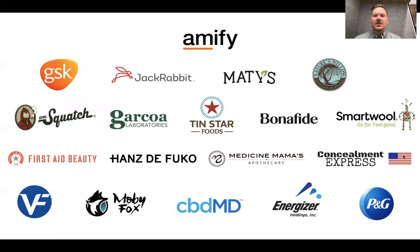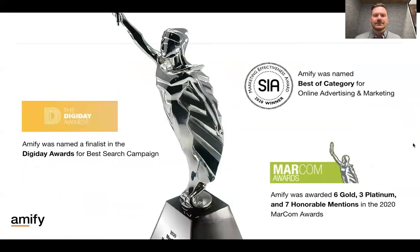Some quick things about us: we have about $150 million of gross merchandise value on Amazon under management every year. We have a warehouse capability for our partners, and sometimes we'll create bundles or label or bag things for partners if their supply chain can't handle it. We're one of the only venture capital-backed full-service providers in the space. From a client standpoint, we work with everybody from fast-growing startups like Dr. Squash all the way to Fortune 500s like Procter and Gamble, GSK, VF Corporation, and Energizer. For a lot of our clients, the team has won MarCom Awards, Marketing Effectiveness Awards, and Digi Day Awards over the past couple years.